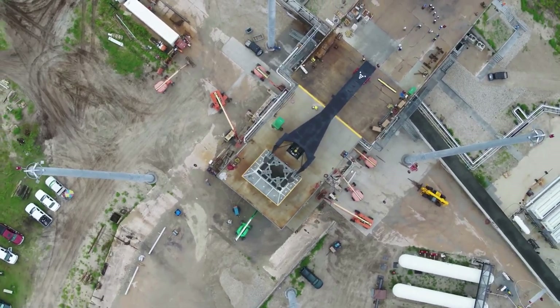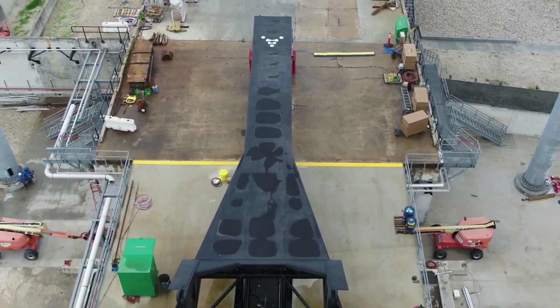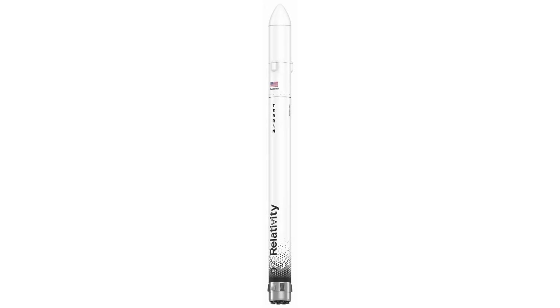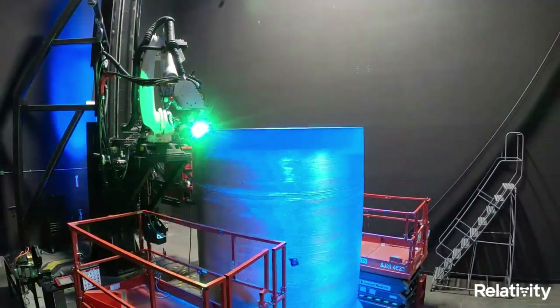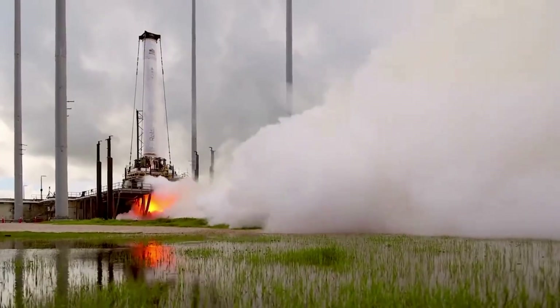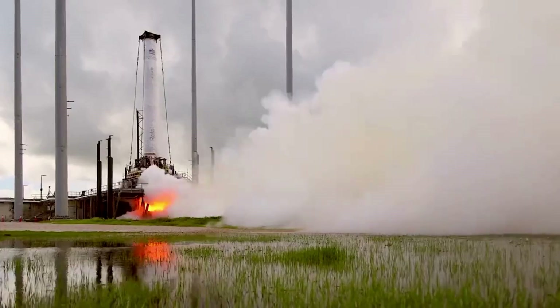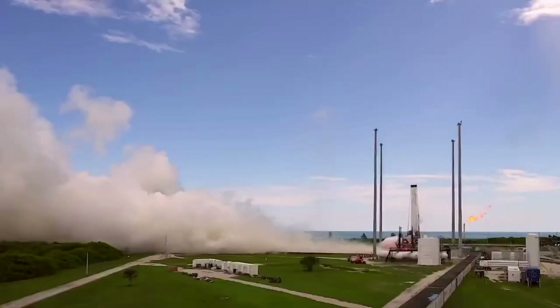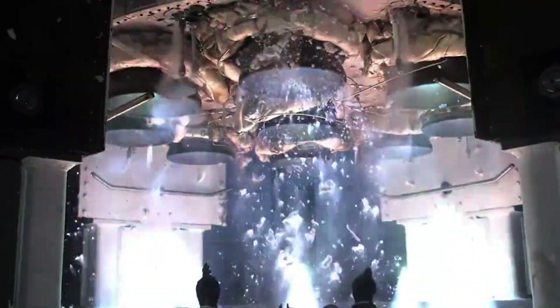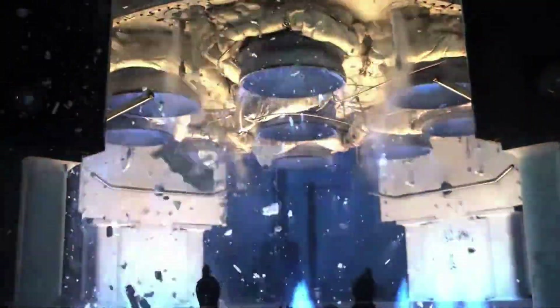It's important to point out that this launch is the first orbital attempt by Relativity and will not include a customer payload. As a two-stage, 110-foot tall, 7.5-foot wide expendable rocket, Terran 1 is the largest 3D-printed object to attempt orbital flight. Working toward its goal of being 95% 3D-printed, Relativity's first Terran 1 vehicle is 85% 3D-printed by mass. Terran 1 has nine Aeon engines on its first stage and one Aeon Vac on its second stage.